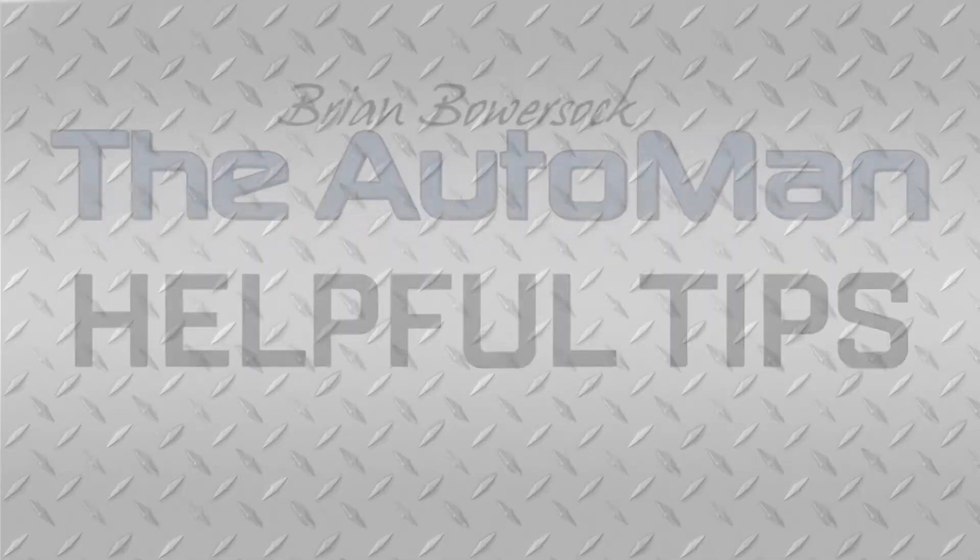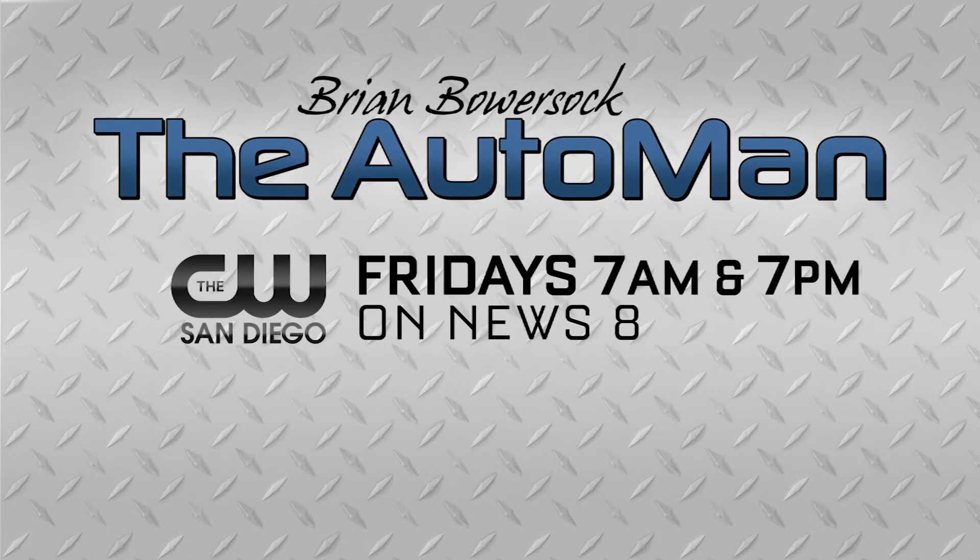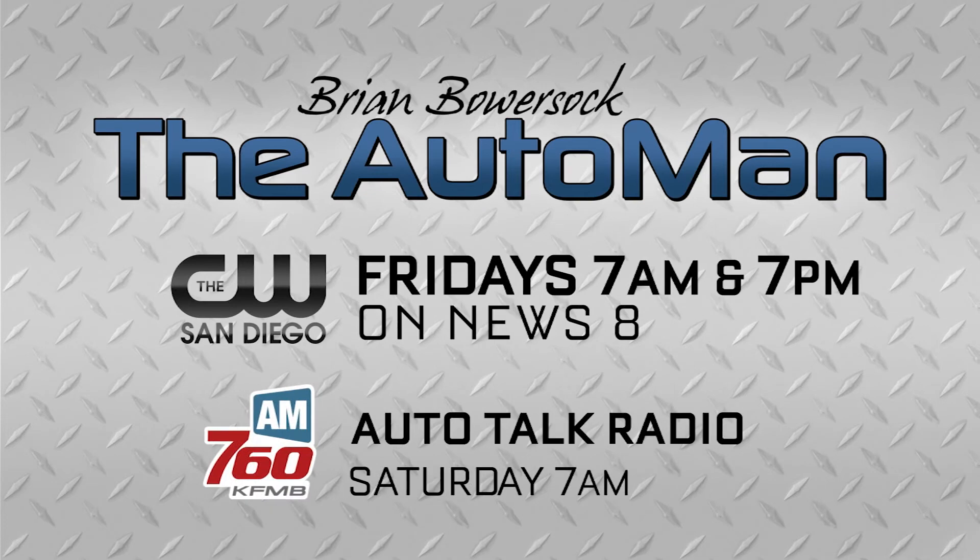I'm Brian Bowersock with the West Automotive Group. Join the Auto Man next Friday during News 8 at 7 a.m. and 7 p.m. on the CW. Plus listen to Auto Talk Radio Saturday mornings at 7 on AM 760 KFMB.